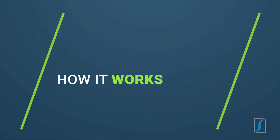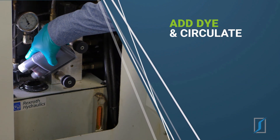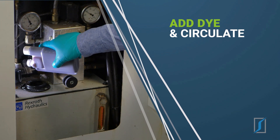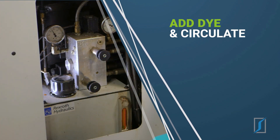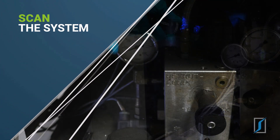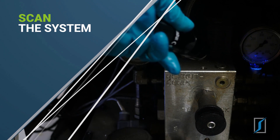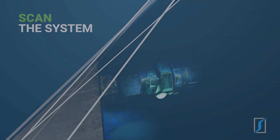How it works: just add a small amount of our concentrated fluorescent dye directly into your fluid system and let it circulate. The dye and host fluid mixture escapes and accumulates at all leak sites. Simply scan your system with the Spectraline ultraviolet or violet light inspection lamp, and the dye will fluoresce brilliantly, pinpointing the exact source of each and every leak.